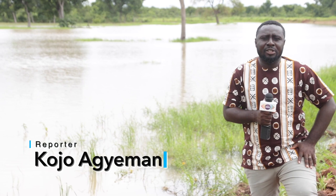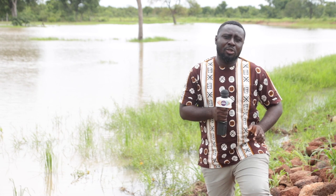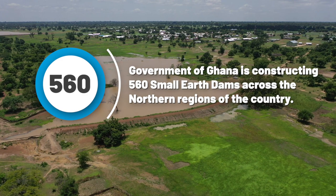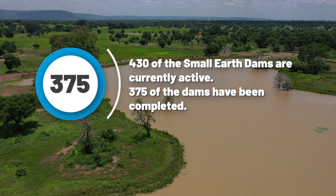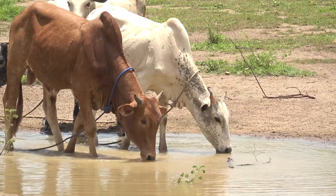Most farmers in remote communities in the five regions of the north travel long distances in search of water for their livestock, their farms, and other domestic use. A strategy was needed to make sure that these people have water all year round to improve their livestock, their farm produce, and their livelihood. The purpose is to serve the people all year round, giving the animals water during both the dry season and the rainy season.